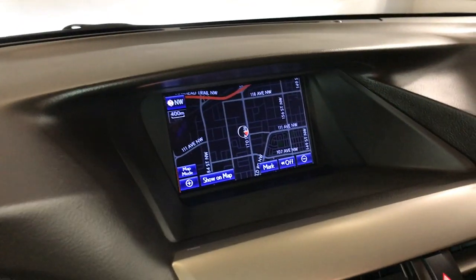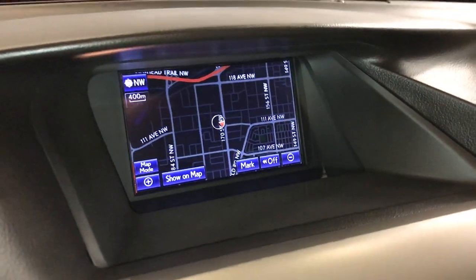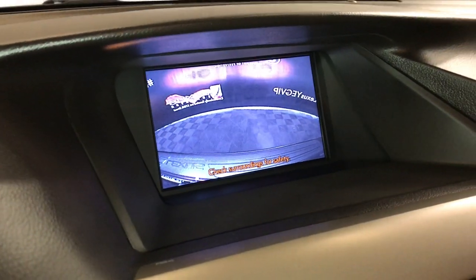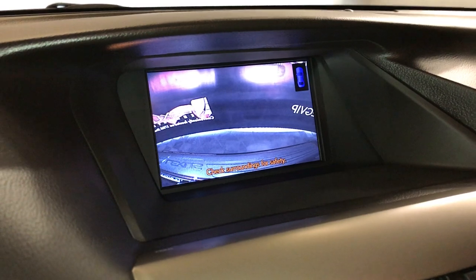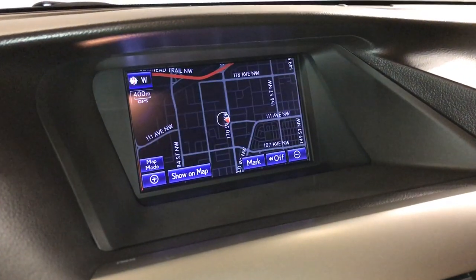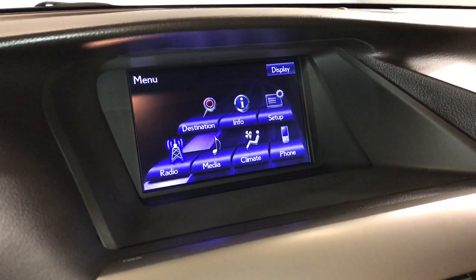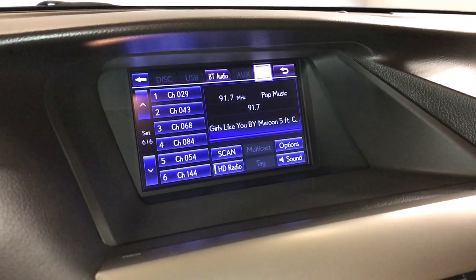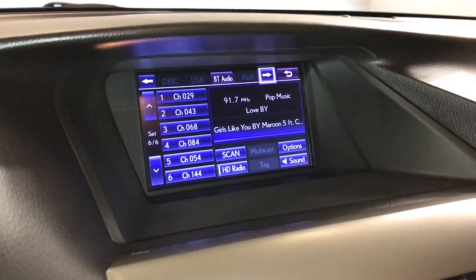Seven-inch display screen houses your navigation system, backup camera, side mirror auto-tilt-down in reverse, and parking assist. The 12-speaker Lexus premium audio system supports AM, FM, HD radio, satellite, CD, DVD, USB auxiliary, and Bluetooth.